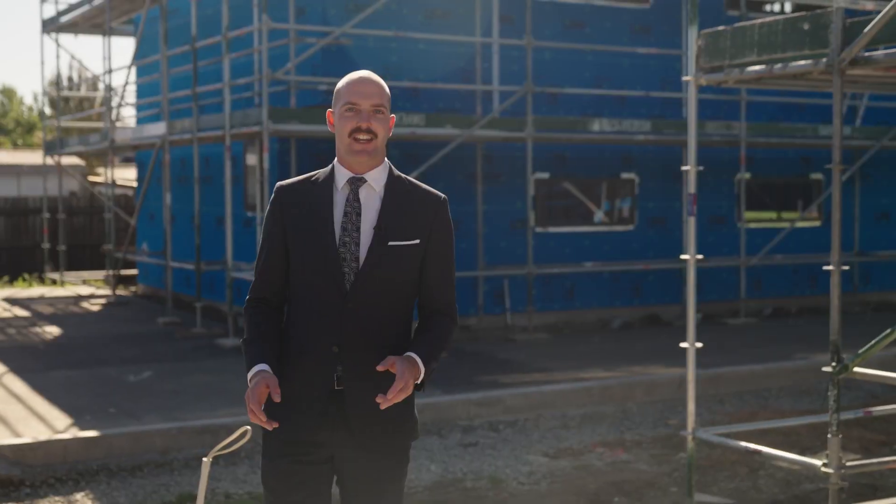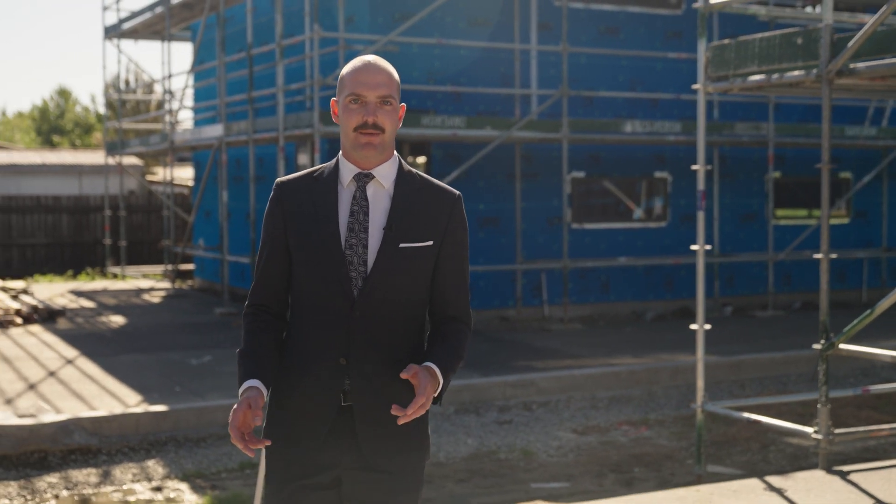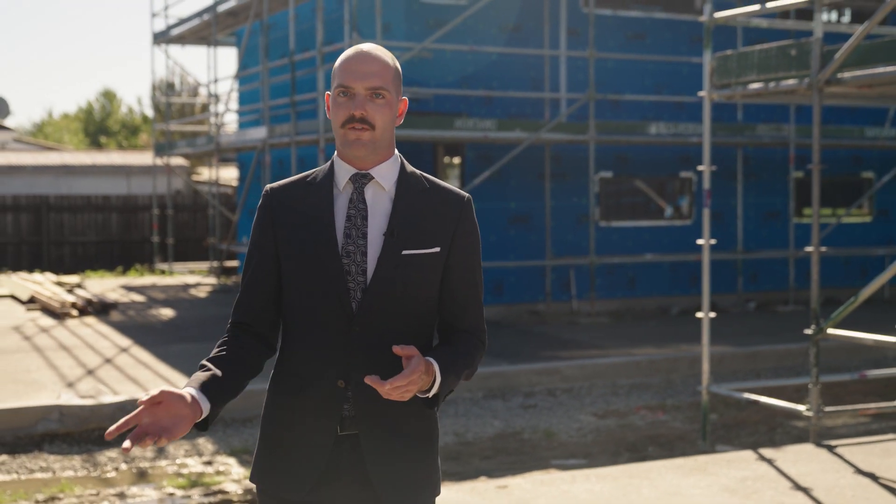Located near the edge of Christchurch's inner city, this under-construction townhouse development presents first-time finesse or investment ease just minutes from the CBD. I'm Logan Freeman from Harcourts Grenadier, and welcome to Frederick Street.